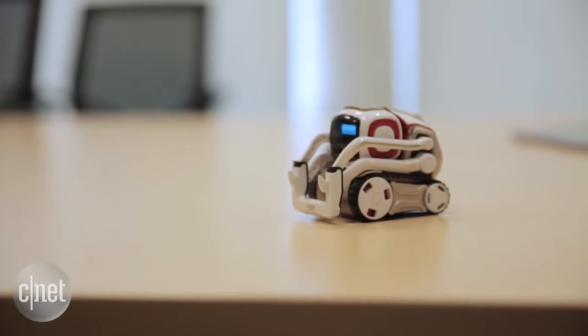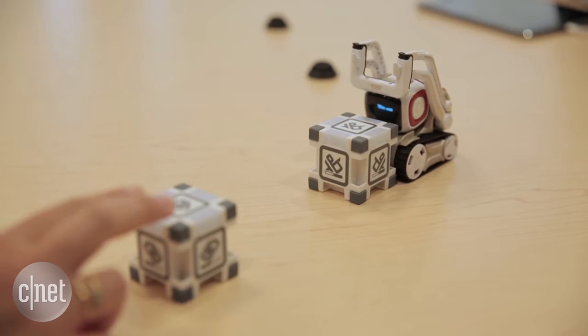As for games, pick your fastest fingers against Cosmo by tapping on these power cubes as they light up in the same color.